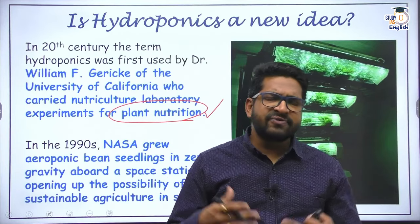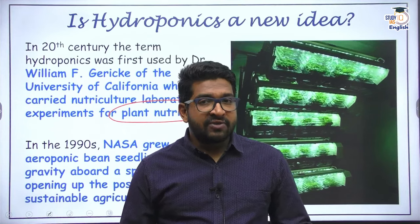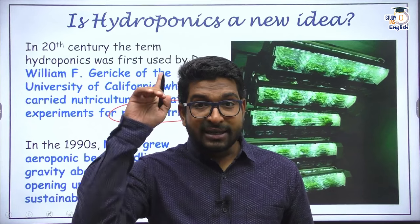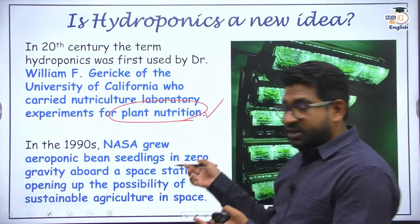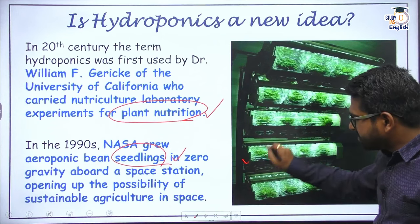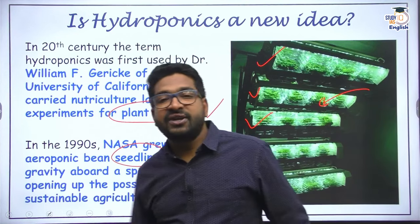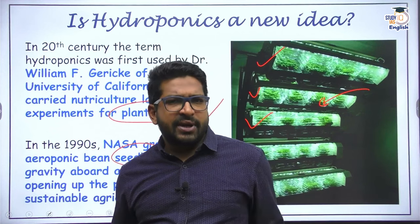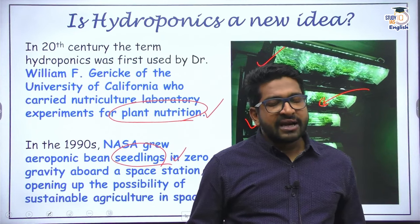In modern times, the term 'hydroponics' was first used in the 20th century by William F. Garrick of the University of California, who researched soilless cultivation and conducted many experiments on plant nutrition through water medium. Since then, a lot of research has gone on and various different methods of hydroponic cultivation have been developed. In fact, in the 1990s, NASA also experimented with hydroponic cultivation in space.